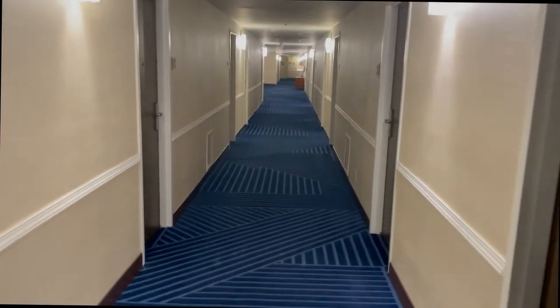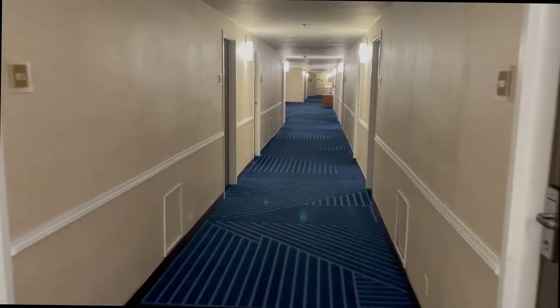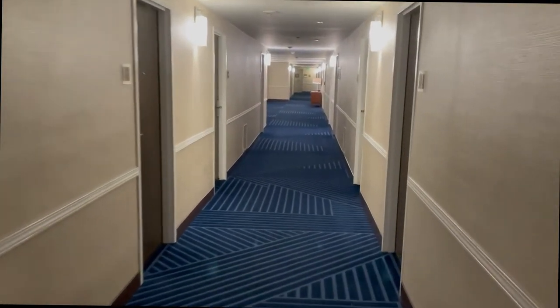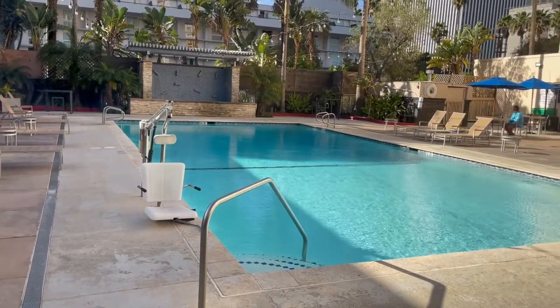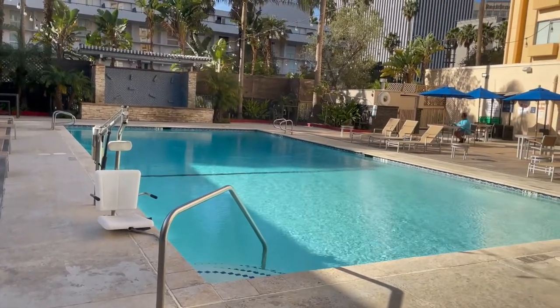Overall, not a great start to the stay. There was a runway view, which was nice — we were on the top floor of this tower. But this hotel seems very, very old and in need of a pretty significant renovation. I will say that the pool area looked really nice.